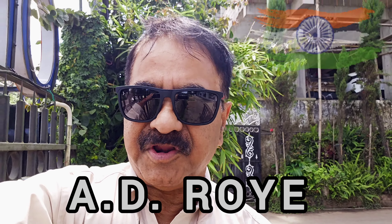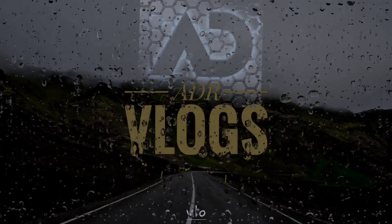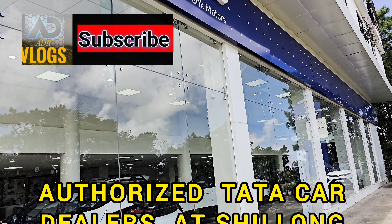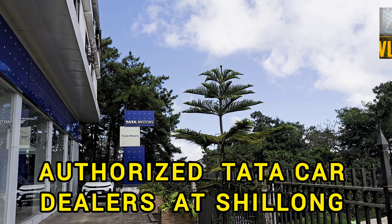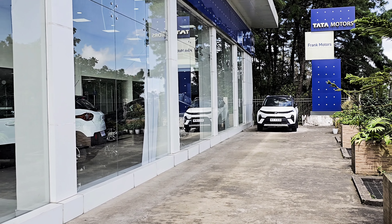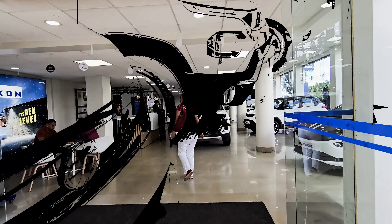Jai Hind guys, this is Eddie Roy reporting from Shillong, and today I am at the Tata showroom. This is Frank Modders, the dealer of Tata cars in Shillong city. You can see today is a beautiful sunny day with blue skies. Let us go inside — this is the showroom.